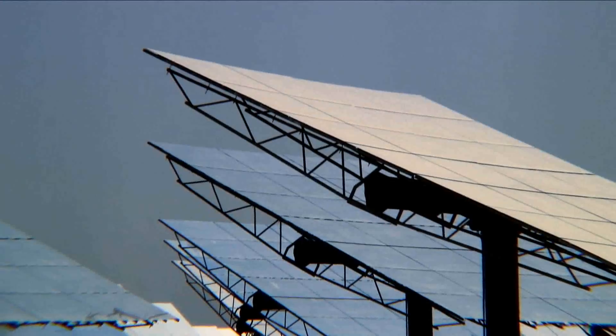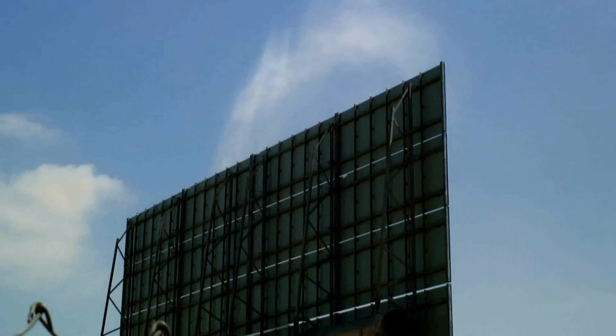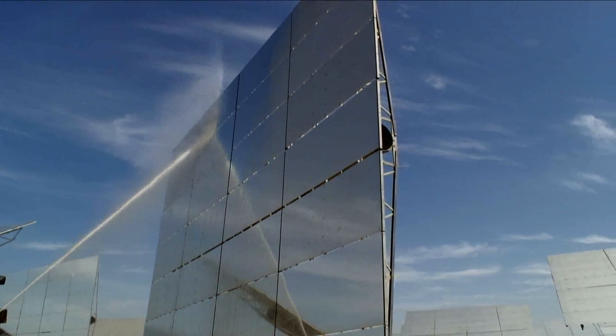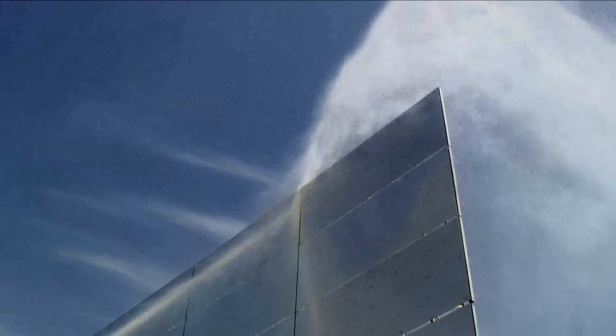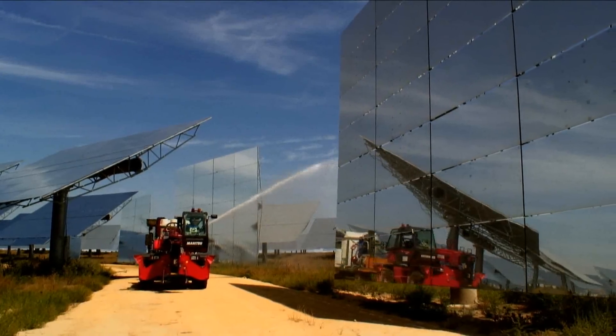I feel that this is the first step and it is working. This plant puts all the electricity that it generates into the national Spanish grid.